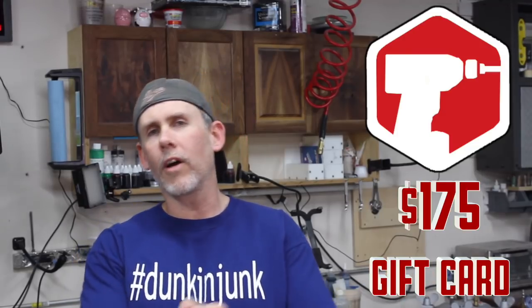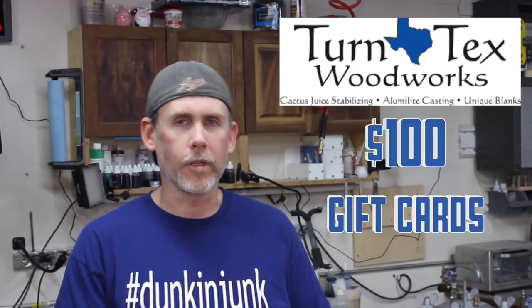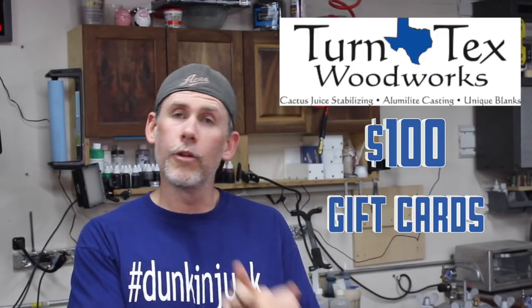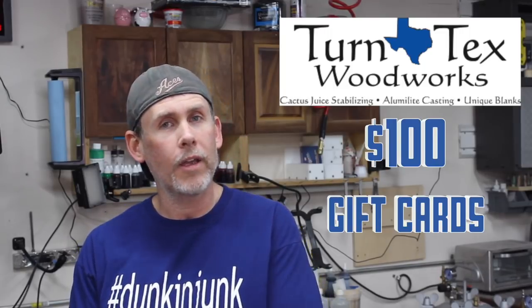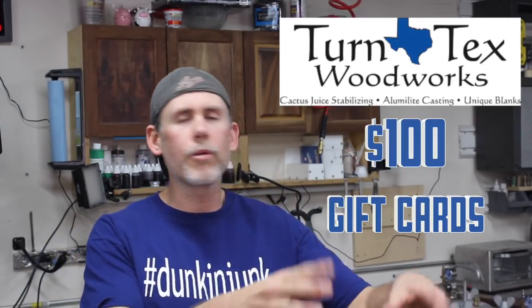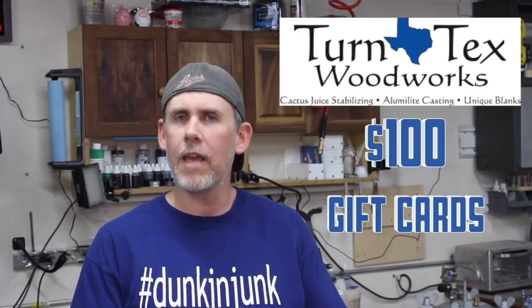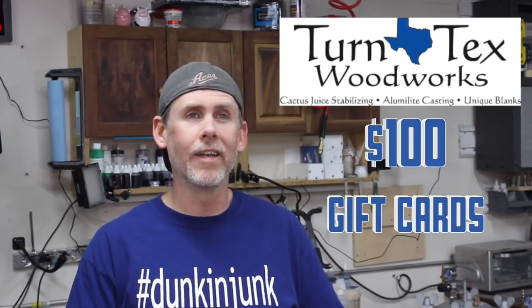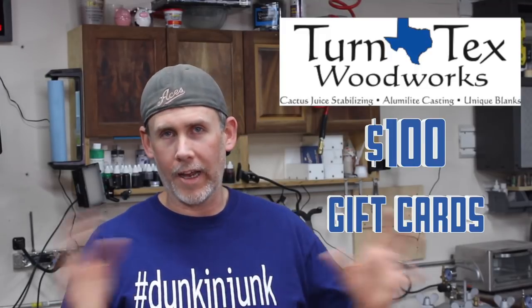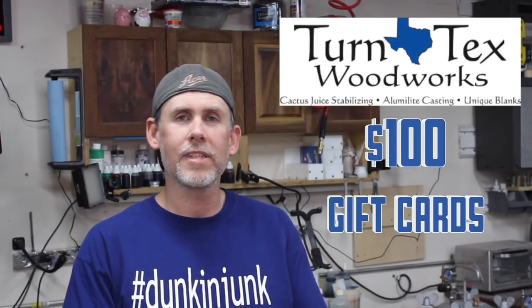Number two: three $100 gift cards to Turn Text Woodworks — that's three up for grabs. Curtis over there has Luma Lights, Cactus Juice, vacuum chambers, and all that stabilizing gear. Curtis basically invented the home stabilizing with vacuum setup and has spearheaded that entire revolution, so he knows what he's doing and has the best products on the market.